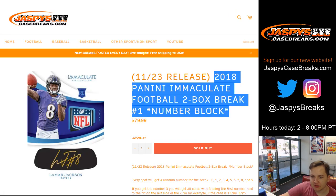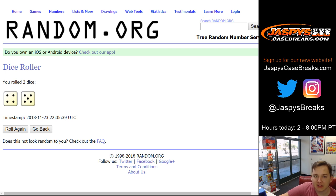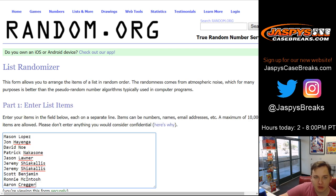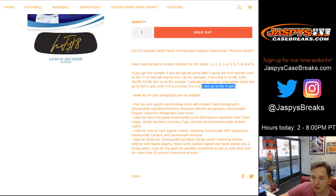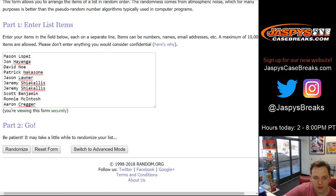Welcome everybody — this is our first break of 2018 Panini Immaculate Football, two box break number one, random number block, sold out on jaspyscasebreaks.com. We're gonna roll the dice and go four and a five, nine times. All ten names are in — remember any zero goes, any one-on-one redemptions or other redemptions go to the zero spot. If you get number three, for example, you get any cards where the left side of the slash on the serial number matches three — so 13 out of 99, 3 out of 25, 43 out of 49, etc.